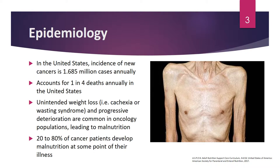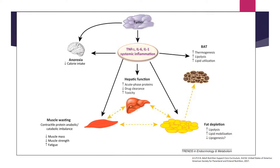In regards to this unintended weight loss, you may see what is known as cachexia, essentially a wasting syndrome related to pro-inflammatory processes that happen within cancer. These can be found in oncology populations but also in other populations such as HIV/AIDS patients. As a result of this muscle wasting and cachexia, this leads to malnutrition in oncology patients. About 20 to 80 percent of cancer patients develop malnutrition at some point during their illness.